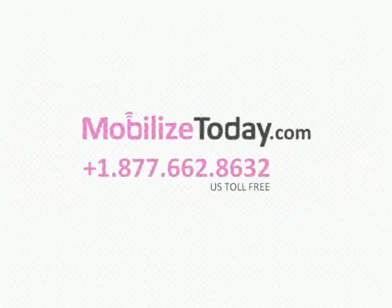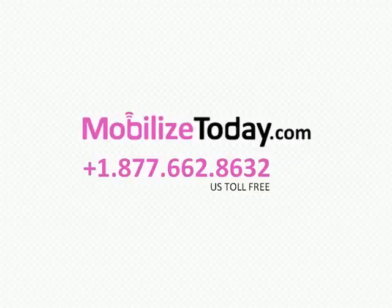Questions? Please call 1-877-662-8632 or contact us by submitting the form on our website, mobilizetoday.com.